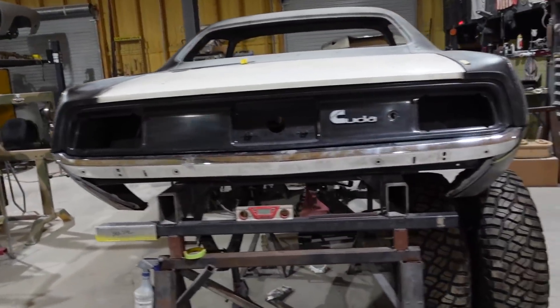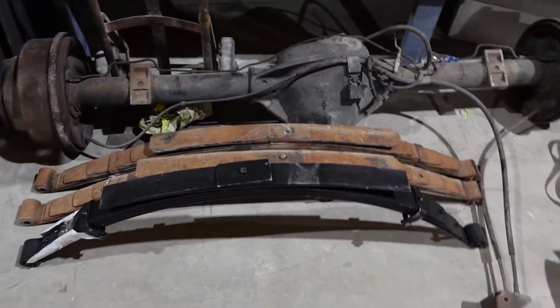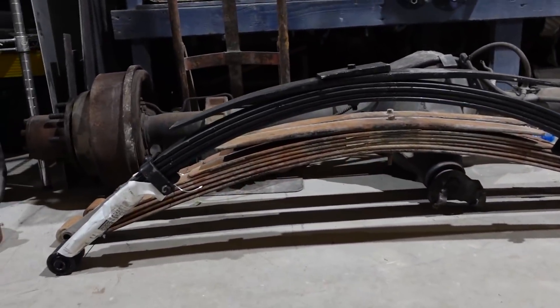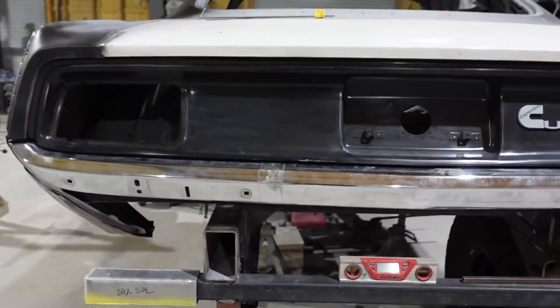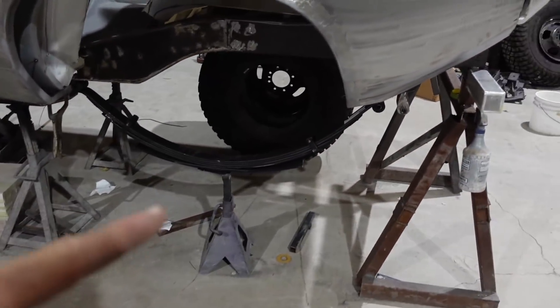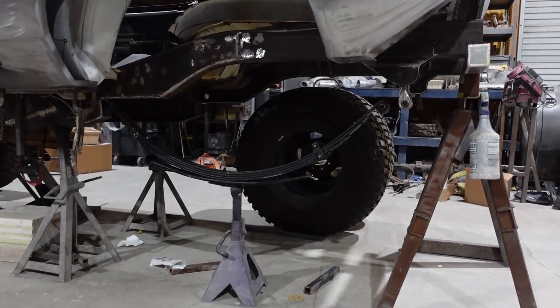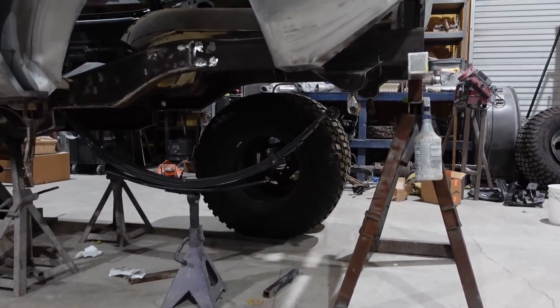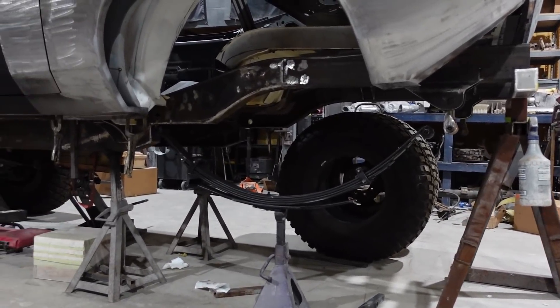We have lift springs. You can see the difference between the factory ones and the ones that just came in — a lot of arch on them. The reason is because when these things compress, they will go up probably a couple inches from where that's sitting right now. You can see how much arch is in that. So with these springs, since they're different, I have to move that shackle right there a little bit further back.